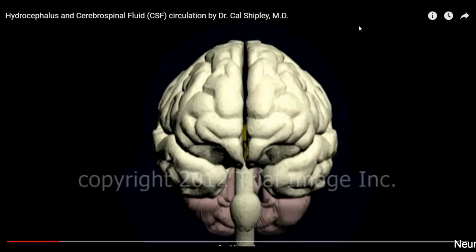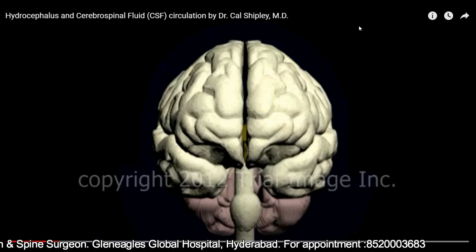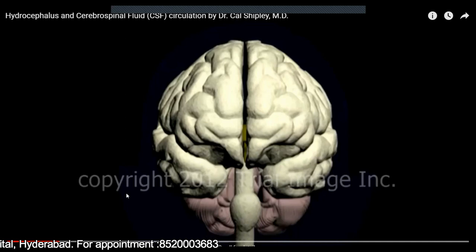This excessive water accumulation causes an increase in intracranial pressure, and this increase in intracranial pressure is life-threatening. So why is there water in the brain, and why is that water increasing? Let us try to understand.